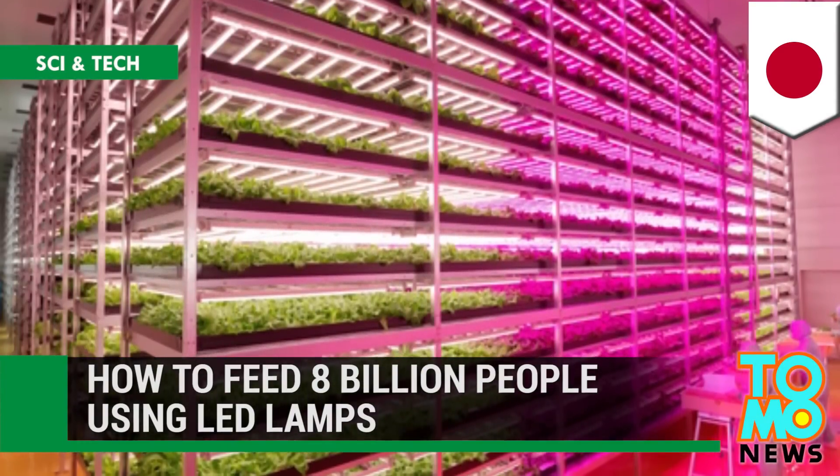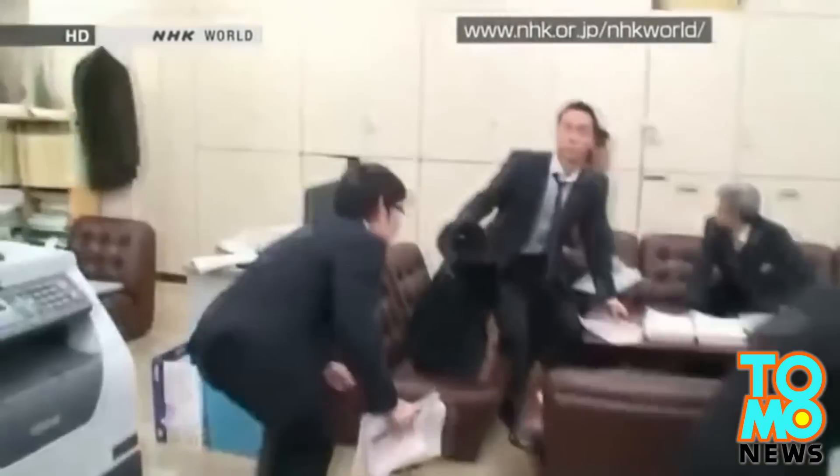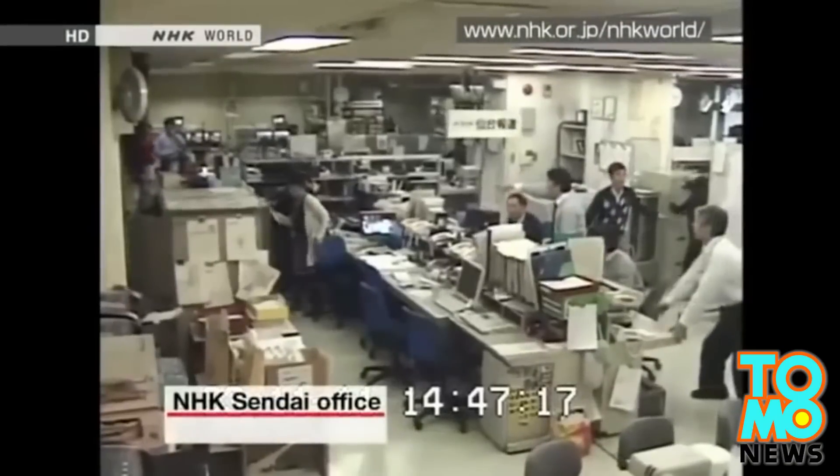How to feed 8 billion people using LED lamps. They say out of disasters can come miracles. On March 11, 2011, at 2.46pm, a large earthquake struck off Japan's northeastern coast, setting off a large tsunami and wrecking the Fukushima Daiichi nuclear power station.